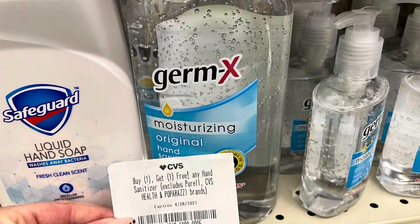The Germ-X is $7.99 with no extra bucks coming back, but I have a buy one, get one free CRT from last week, and I got a new one this week that I sent to my card. So that's going to make both of these completely free.